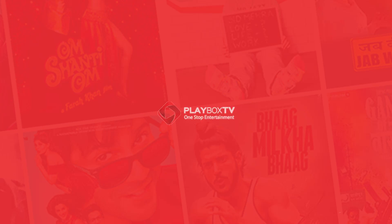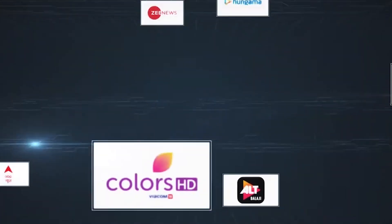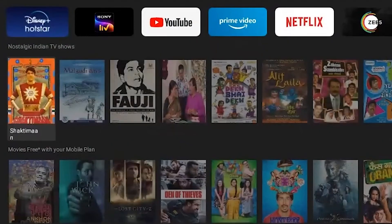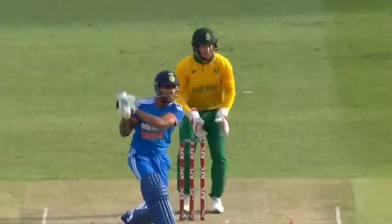Welcome to Playbox TV — Nay Bharat Ka Naya TV — your one-stop entertainment app to stream content from more than 23 premium OTT platforms with a single subscription. On top of that, get 500 plus live TV channels, latest sports matches, unlimited radio and podcasts, and much more.